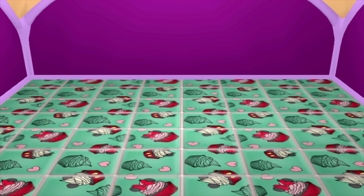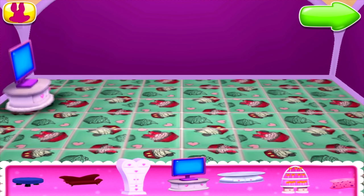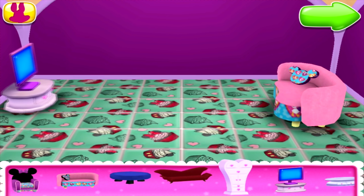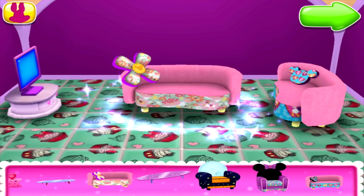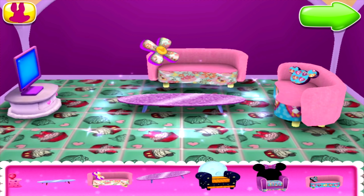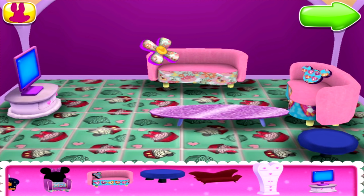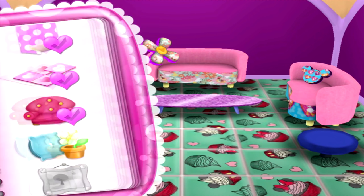We're getting close! Just need to tidy up a bit! Now move it to the place where you think it looks best! That thing's too big for me to move, but I bet you can drag it right into place! It looks wonderful!